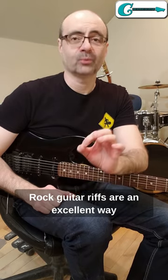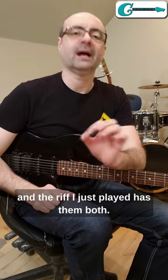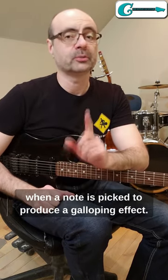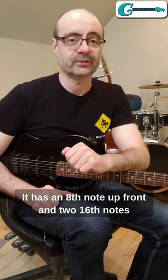Rock guitar riffs are an excellent way to develop two important picking techniques, and the riff I just played has them both. The first one is called double picking, and it happens when a note is picked to produce a galloping effect. It has an eighth note up front and two sixteenth notes.